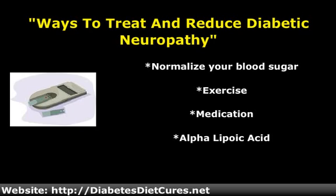Note: according to the ADA, by just reducing your A1C by 1%, you reduce your risk of diabetic complications such as nerve damage by up to 37%. Exercise is also great for controlling your blood sugar.